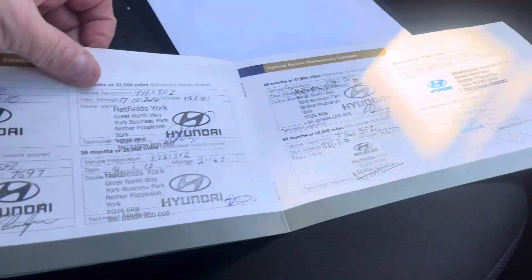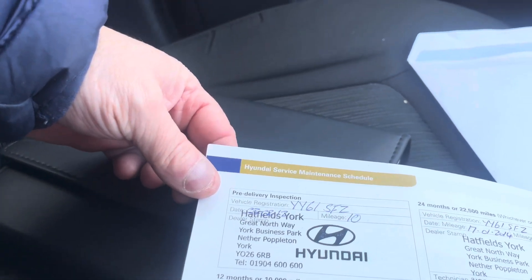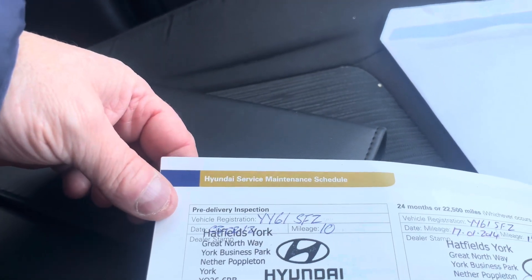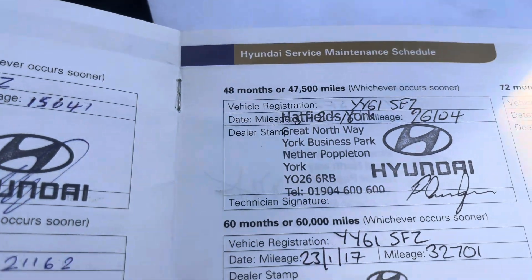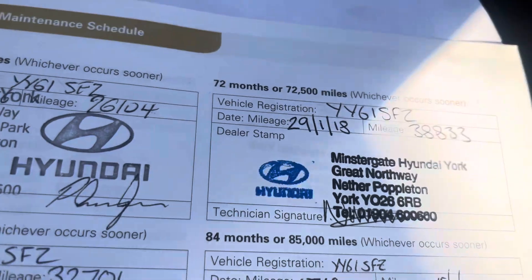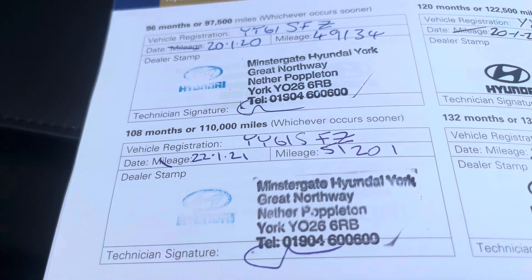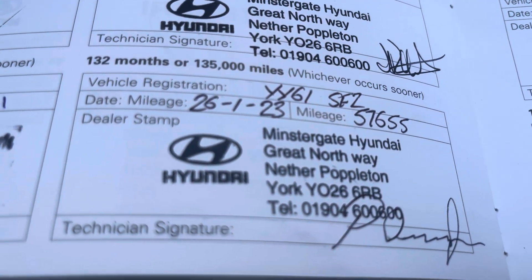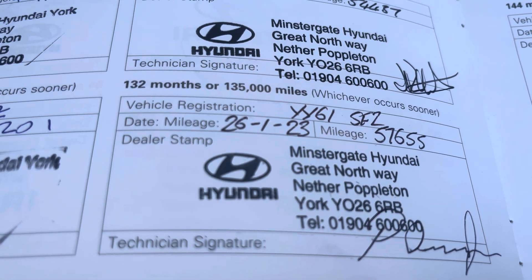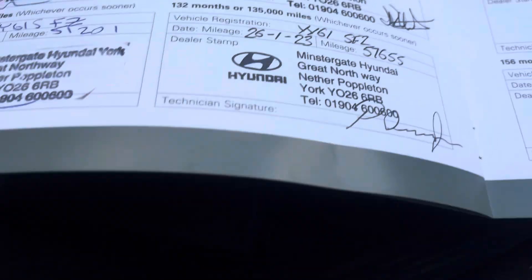The service history is absolutely spot on. We have servicing with ourselves — 2012, 2013, 2014, 2015, 2016, 2017, 2018, 2019, 2020, 2021, 2022, and a recent service on the 26th of January 2023.